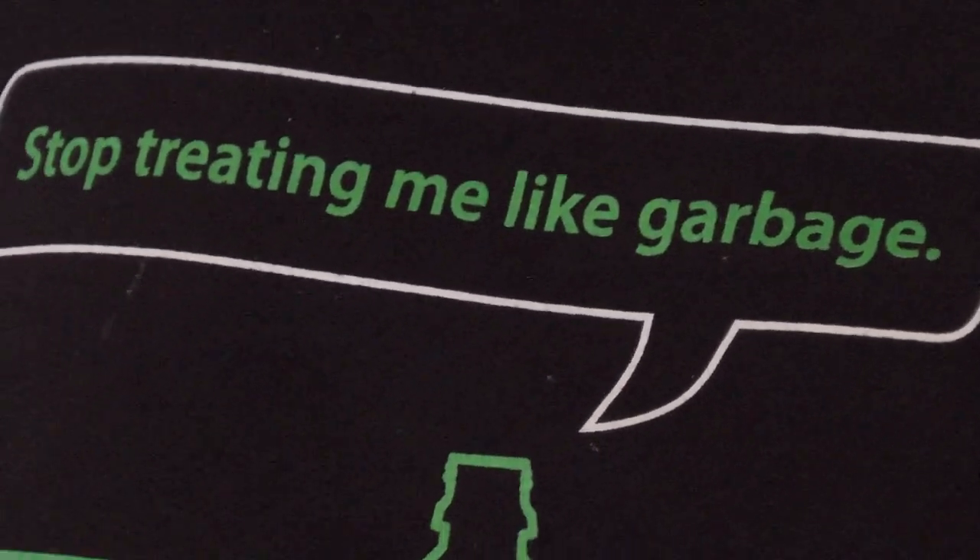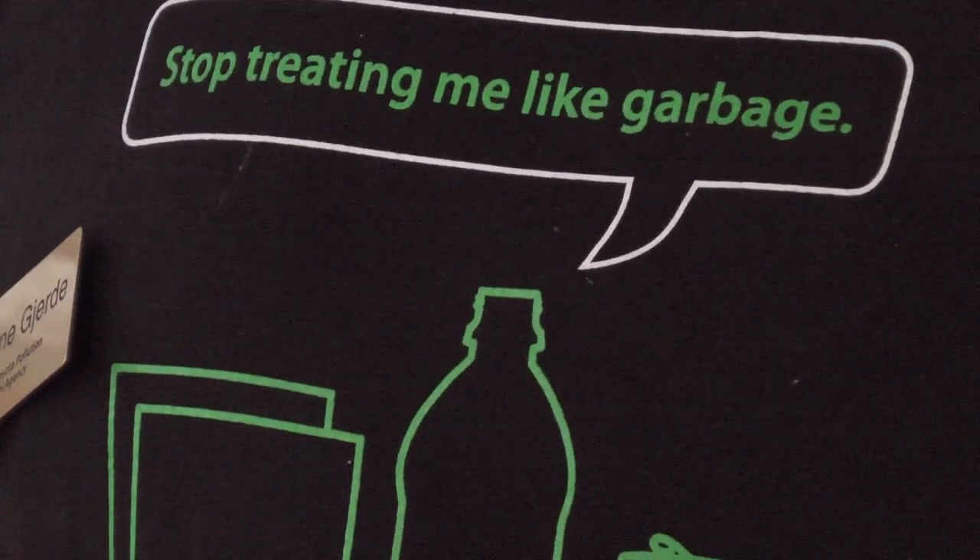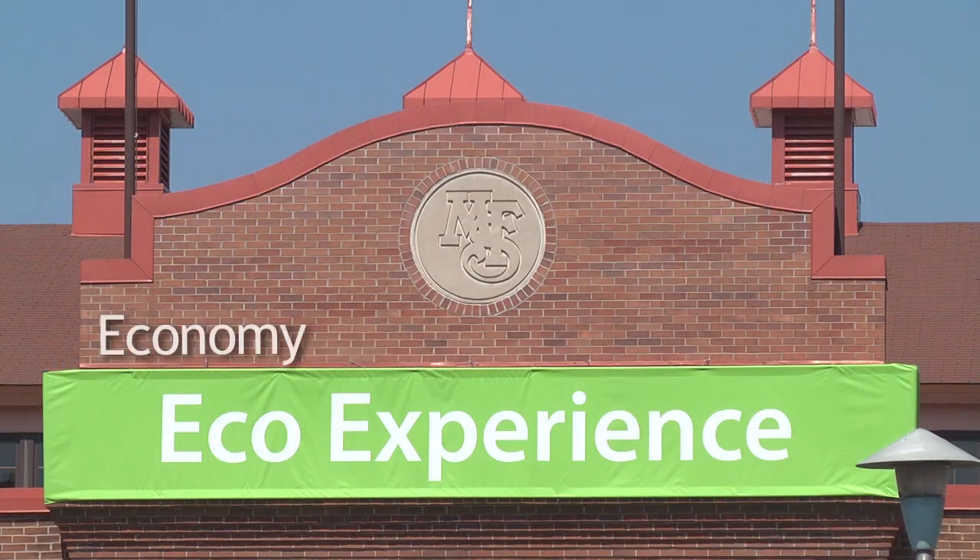What we want people to think about is: don't throw away material that we can use again and make into other products. It's good for the local economy. It's good for the environment. So you get the double win there.